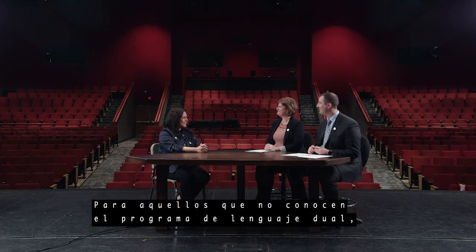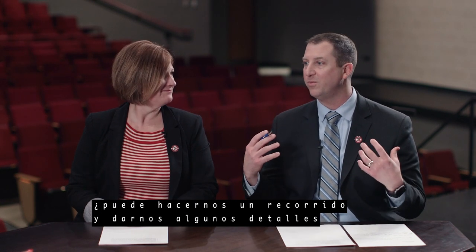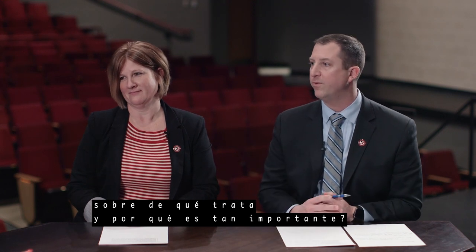Muchas gracias por tenerme acá. So for those who aren't familiar with our dual language program, can you take us on a tour and give us some insights as to what it is and why it's so important for our students?